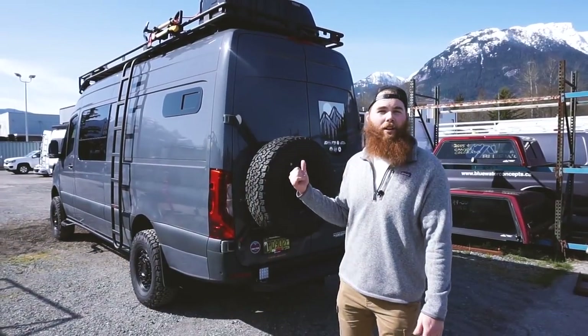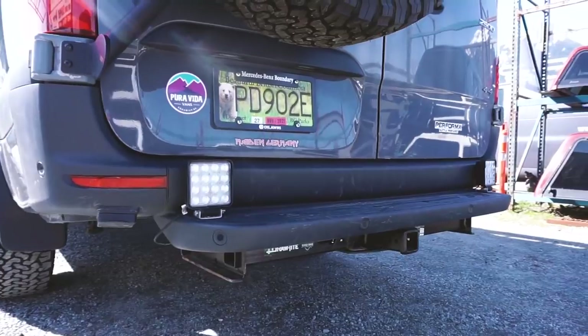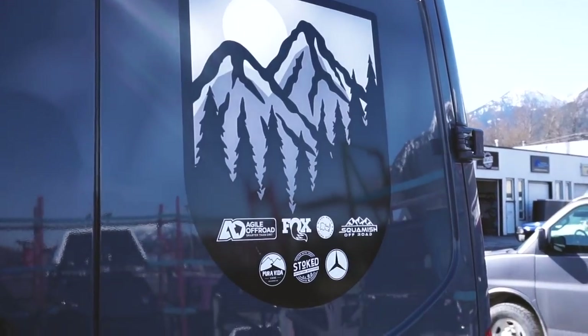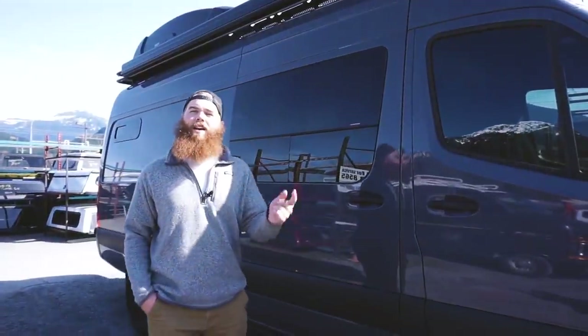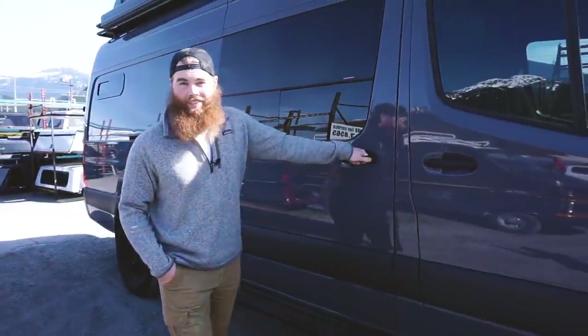Around the back of the build we have a rear tire mount right here and some backup lights. A really cool thing about this build is it came together through community — a bunch of sponsors made this build happen and that's why this thing is so insane. Around the final side we have our massive awning, and then we have the main piece: the guts.